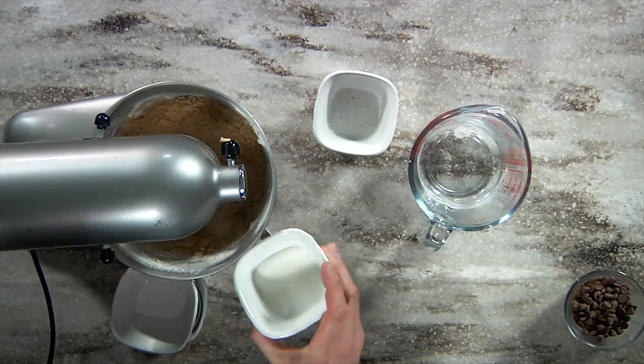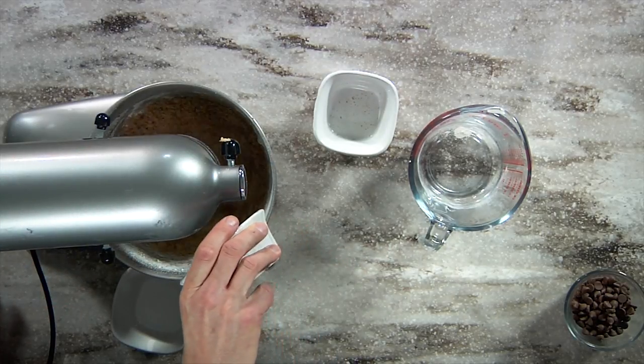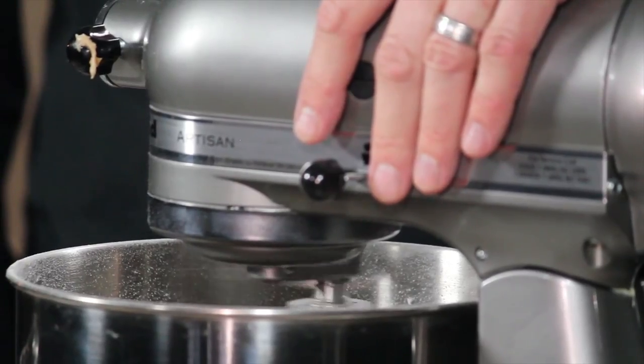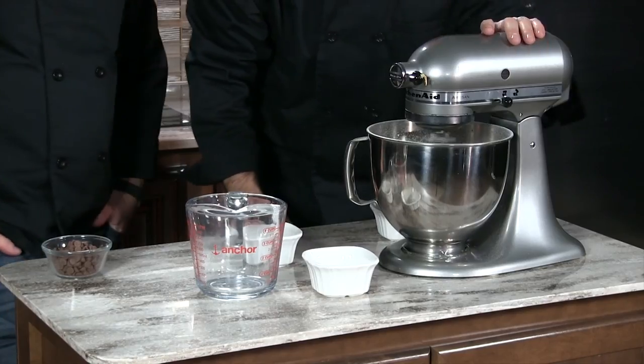So now that it's getting nice and crumbly in there, you go ahead and pour in your milk. Again, at the end of this we're going to give you the entire recipe with the measurements. But this goes together so fast.